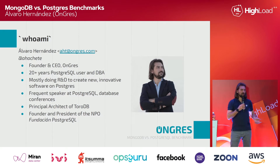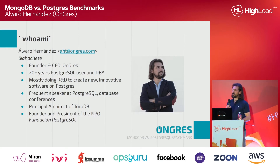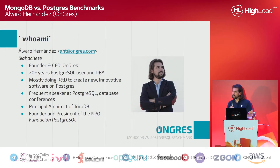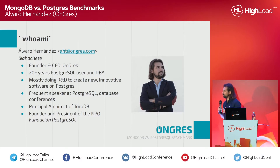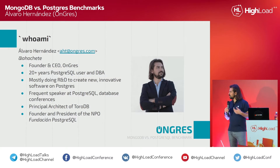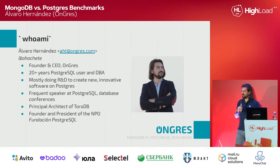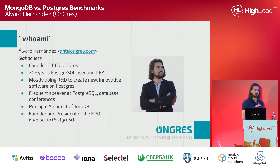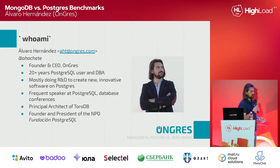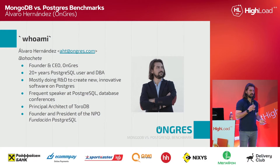We are Postgres experts, but we know MongoDB very well too. We don't claim to be MongoDB experts, but we know it very well. Why? Because one of the main goals we have at Ungress is to do R&D — we want to innovate, want to disrupt the database market. For such, we try to come up with some crazy ideas. For example, some years ago we published a project called BTP, which stands for Billion Tables Project, where we explored how many tables you can create on a Postgres database. We created more than a billion tables — they were empty — and that resulted in six terabytes of metadata.